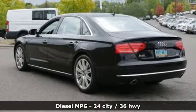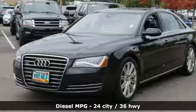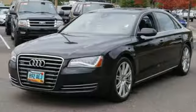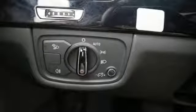It comes with all the amenities you need: streaming audio, front heated and ventilated leather bucket seats, power heated mirrors, hands-free liftgate, automatic transmission, and automatic with driver control suspension management.